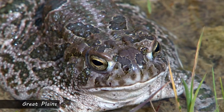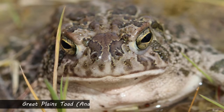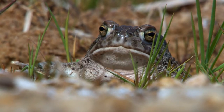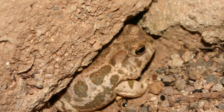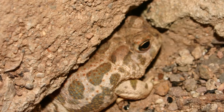The Great Plains Toad, Bufo cognatus, is one of the nine species of true toads that occur in Texas. It can be observed throughout two main ecoregions in Texas: the plains of the Panhandle region, and the arid landscape of the Trans-Pecos. It also occurs in the adjacent states of Oklahoma and New Mexico, westward to California, as well as far south as the state of Chihuahua, Mexico.